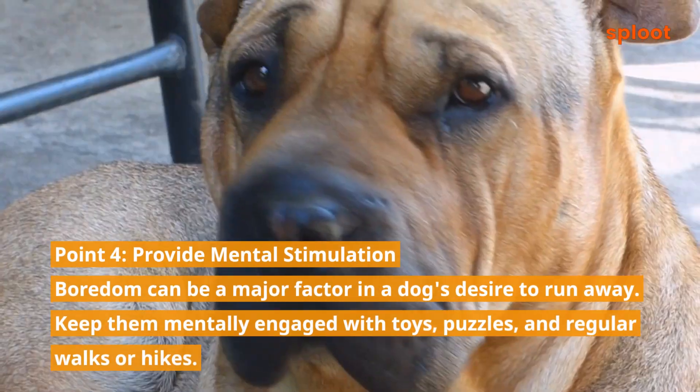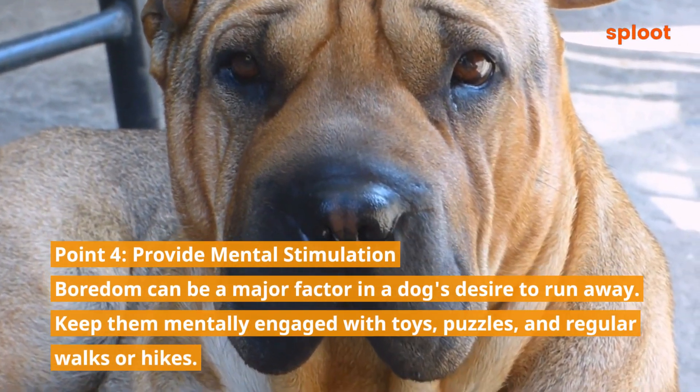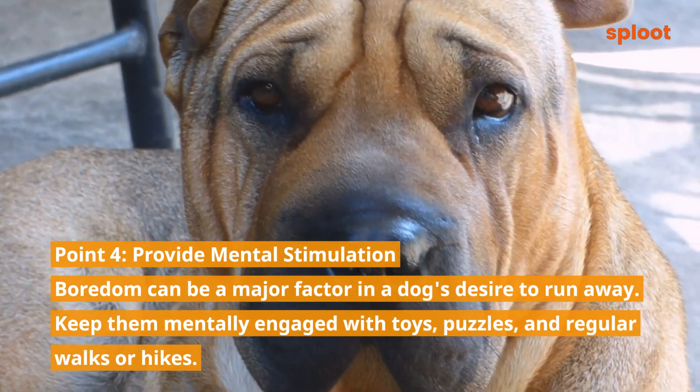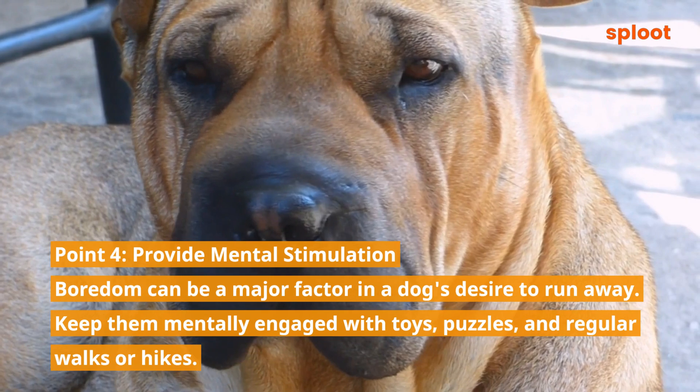Point 4: Provide mental stimulation. Boredom can be a major factor in a dog's desire to run away. Keep them mentally engaged with toys, puzzles, and regular walks or hikes.